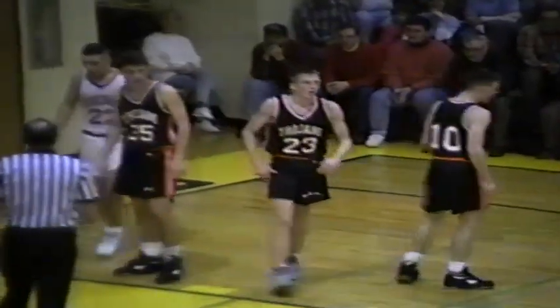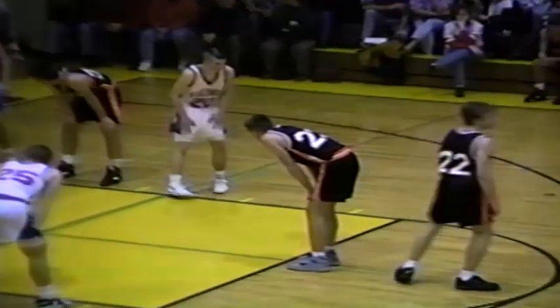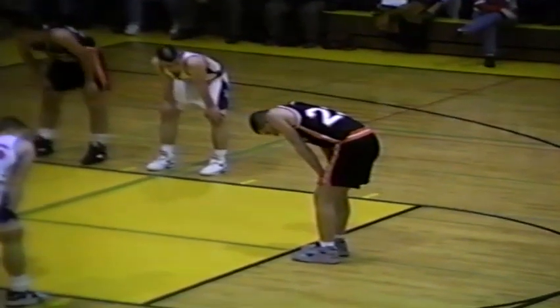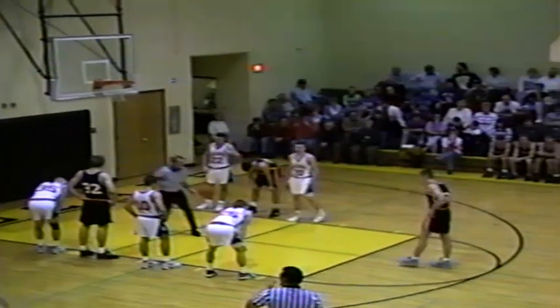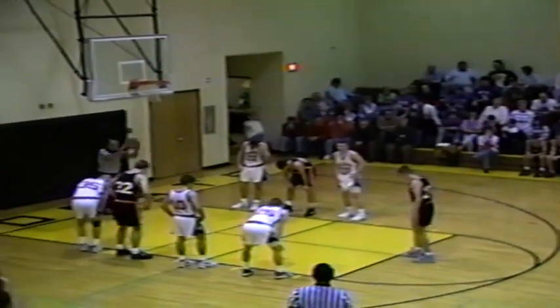A blocking foul will be called on Merwine. Sean Herb will go to the line shooting two. Sean at the line — his first one is perfect. See if Sean can do that again — the answer is yes. Sean with two more. It's now a 42-29 ball game, UD by 13.